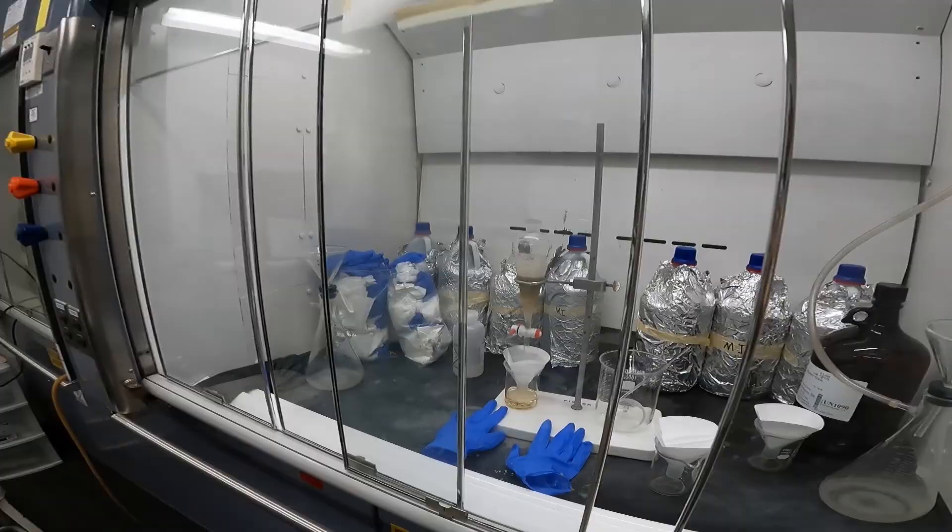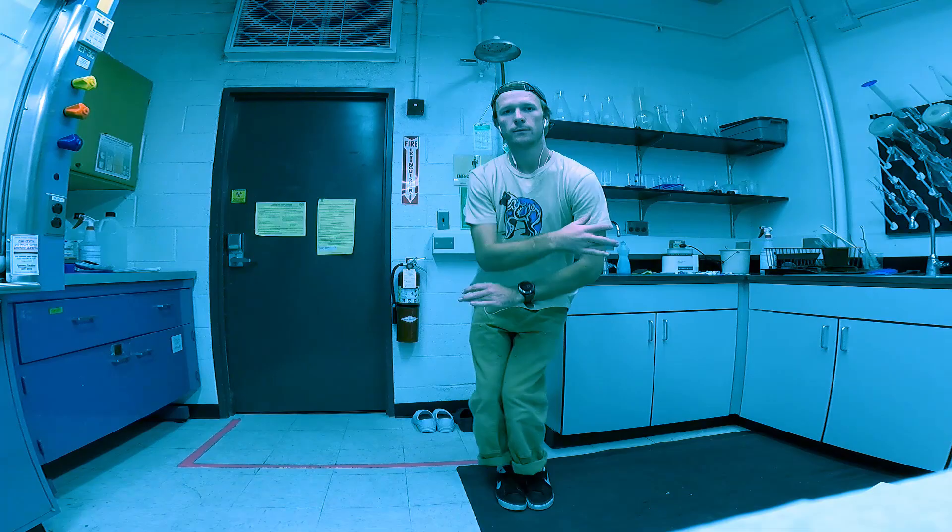Stir number two is down, so about 30 to 35 minutes in. Chilling in the lab, about to do some work during this next 15-minute increment. You can see clean TBE accumulating, being filtered through the filter paper. Listening to some serious electronic.